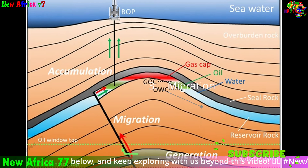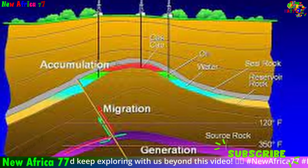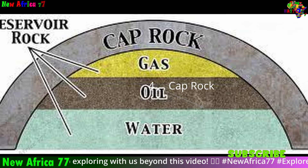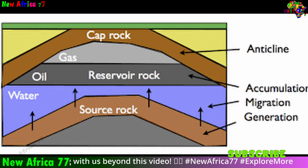Third, migration: once formed, oil and gas are naturally buoyant and try to move upwards through the rock layers. However, they become trapped if they encounter the fourth element — cap rock. This is a layer of impermeable rock, like claystone, which acts as a seal, preventing the oil and gas from escaping to the surface.